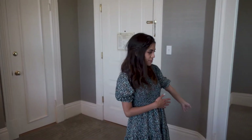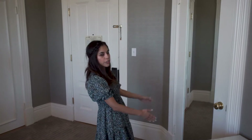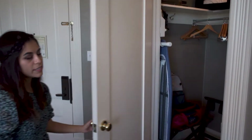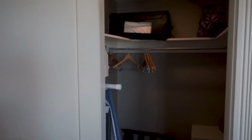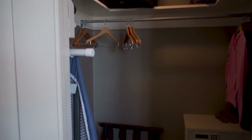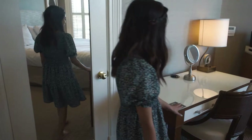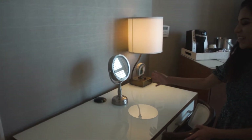To my left is the closet. It comes with a full size mirror and the closet is a pretty decent size. This whole place is a pretty decent size. You have an ironing board and an iron, some extra blankets, some hangers, and a safe. They also have a vanity, including a little vanity mirror, which I like.